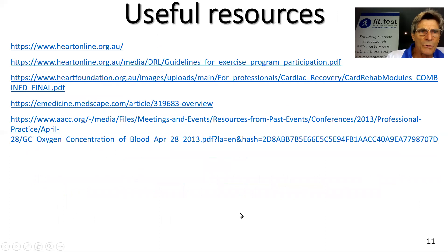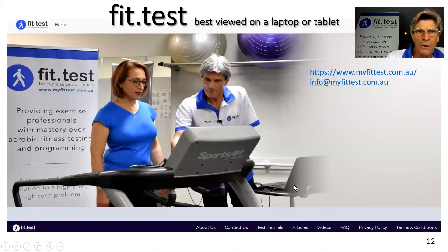There are some useful resources on screen — you may want to pause this slide to check them out. That's all I wanted to say, and I hope you continue to enjoy FitTest and my YouTube channel. You can contact me at info@myfittest.com.au. Have a great day and bye for now.